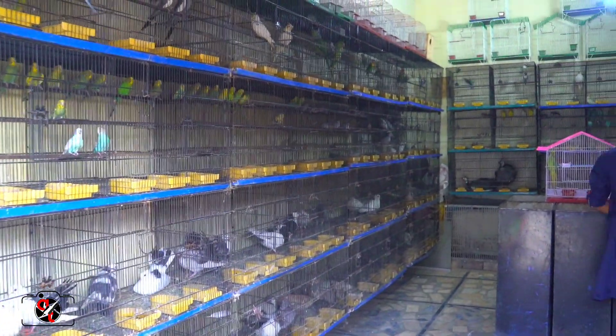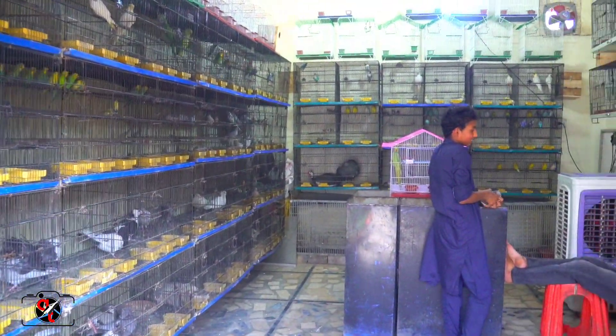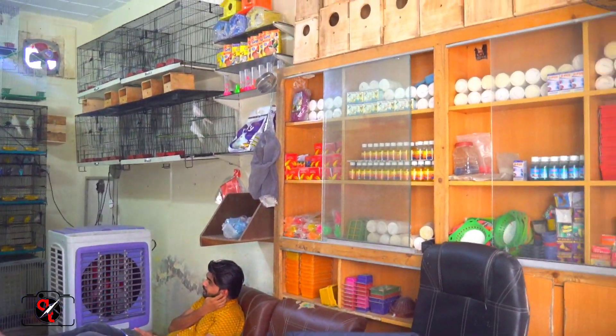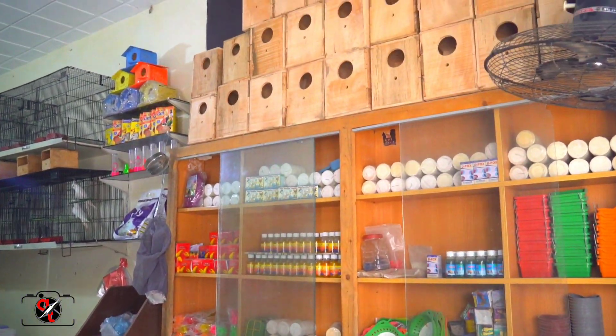Asalaam alaikum, we are at the shop and here we have a beautiful kind of garden.